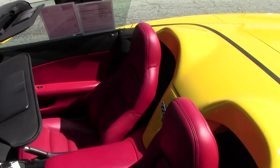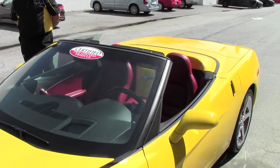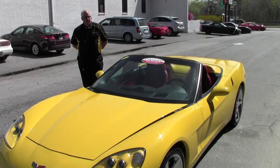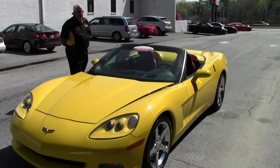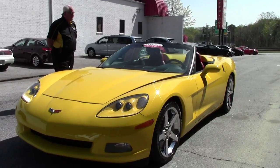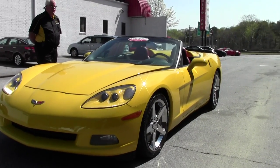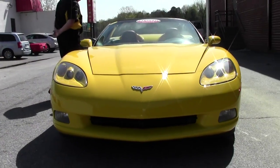Hello and welcome to Buy-A-Vet. My name is Rick Engel and today I'm showing you an extremely rare find. This is a 2008 Z51 3LT convertible — velocity yellow with red interior and a black top. This is a special super rare find; it is a special order combination from the museum and the plant.